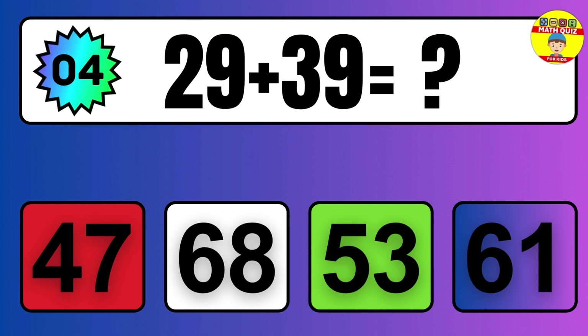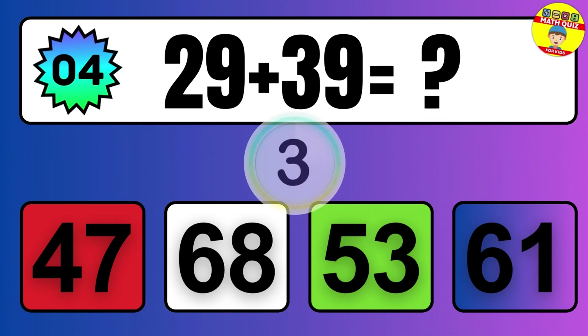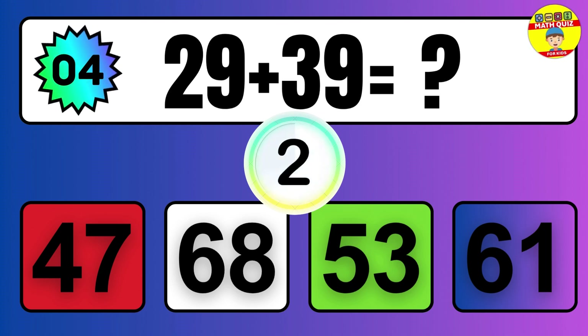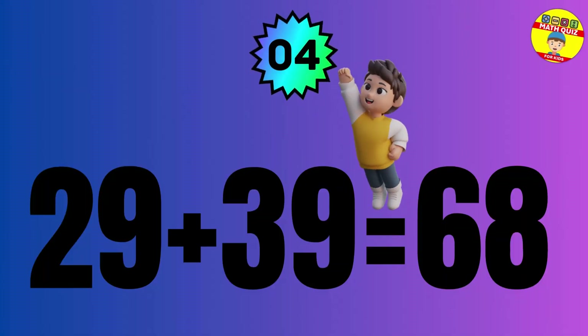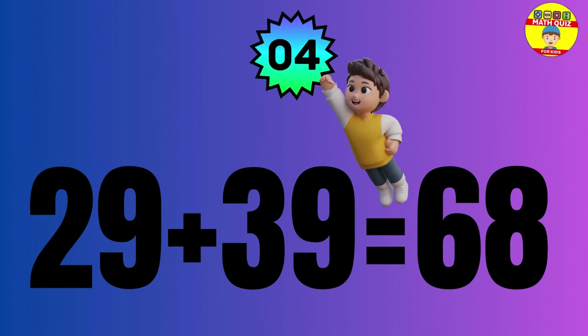Question: 29 plus 39 equals what? The answer is 29 plus 39 equals 68.